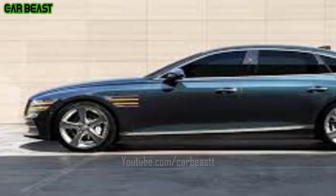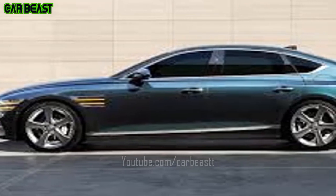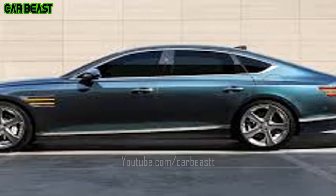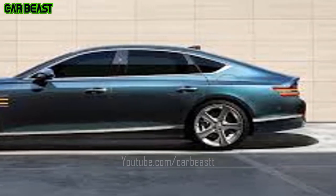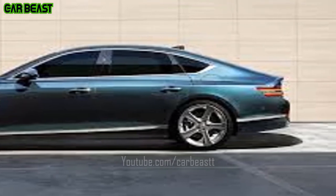Ergonomic design ensures a comfortable ride while natural upholstering enhances the rear seats' luxurious feeling. Seating can be easily adjusted by the press of a button, reducing fatigue on long rides.